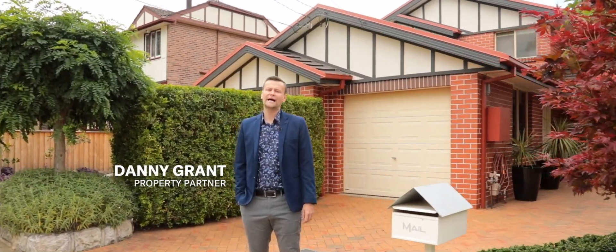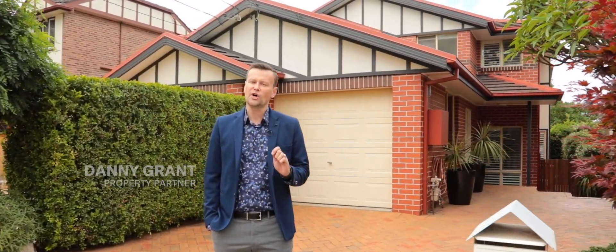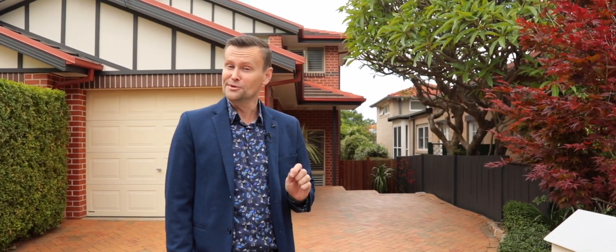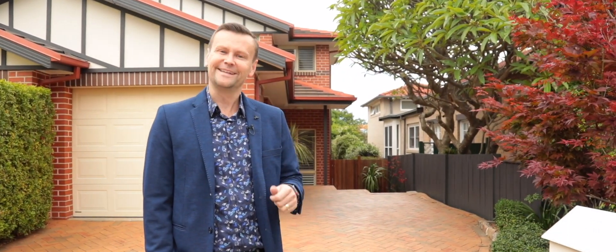Hello, Danny Grant from the agency. Large quality semi-detached homes are tightly held in Willoughby, which is why they're so highly sought after. Well, the good news is I've got one you can buy. Let's take a look.